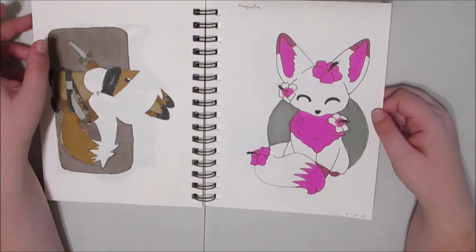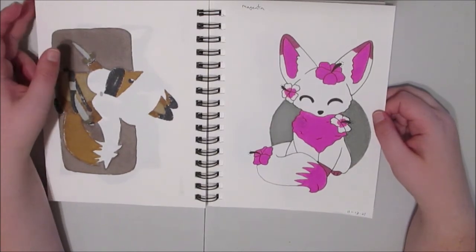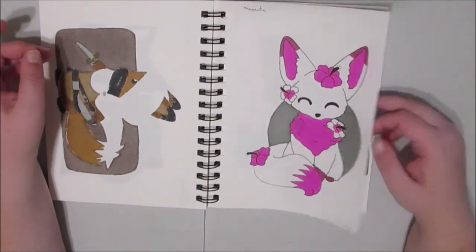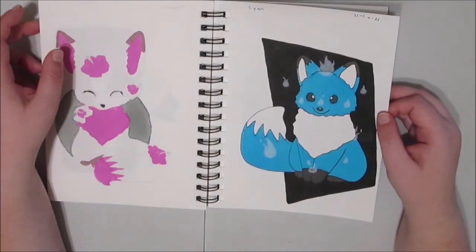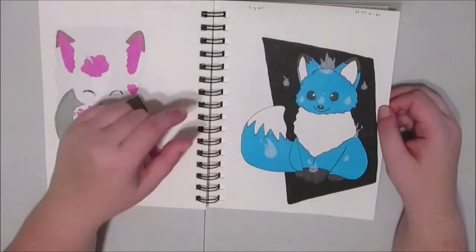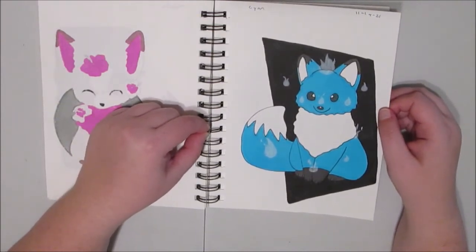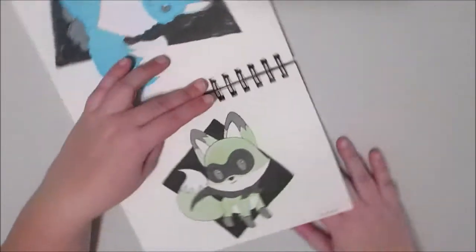Day thirteen was magenta, so I did kind of a slightly stylized fox with Hawaiian hibiscus flowers — the gears are really big. I was thinking of Hawaii when I think of hibiscus, but I guess they grow in any tropical place. Day fourteen, I had cyan — it's a fox playing with will-o'-wisps. I did the will-o'-wisps with colored pencil, because I didn't think my gel pen would do well, and I didn't want to shell out the money for a paint pen, nor did I want to get out my paintbrush and Ecoline paint.